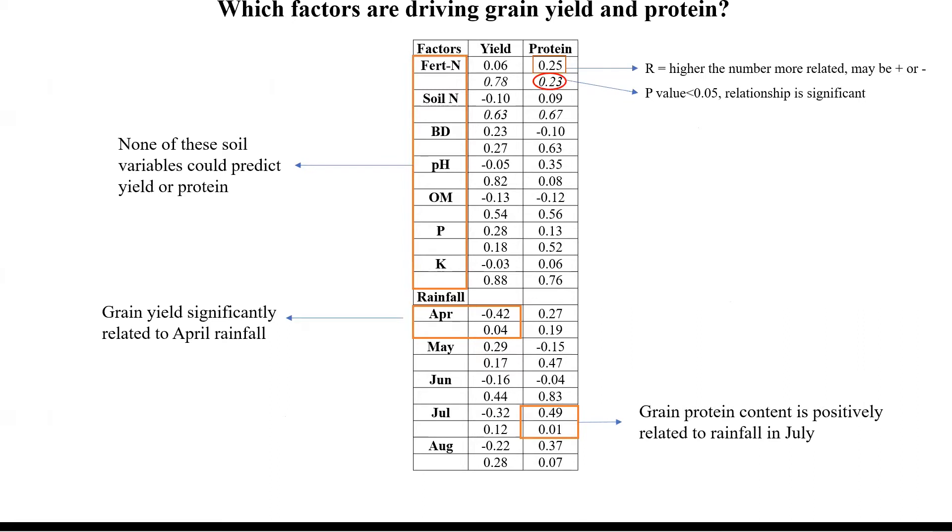One thing I want to point out: we tried to measure yield versus fertilizer nitrogen and did not see any kind of relationship. So I did a correlation study to find out which factors are driving grain yield and protein content across 25 sites over three years. In this table, the value above is the R correlation score and below is the P value. If the P value is less than 0.05, the relationship is significant.